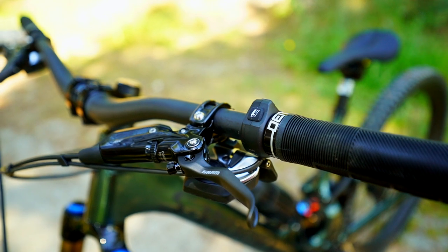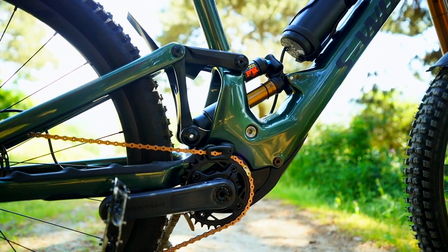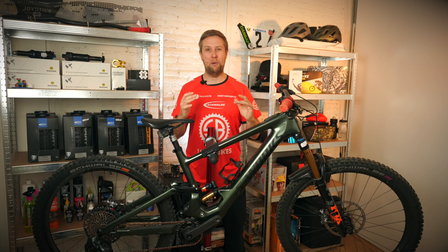It's so minimalistic — you can barely tell it's an e-bike. Super small SL motor, the Mastermind display, and the remote. It is really minimalistic. But this means nothing unless the bike rides well.